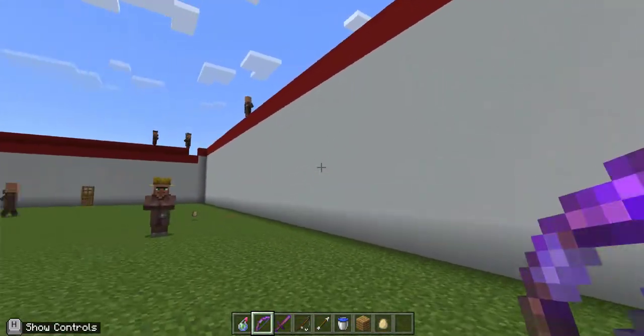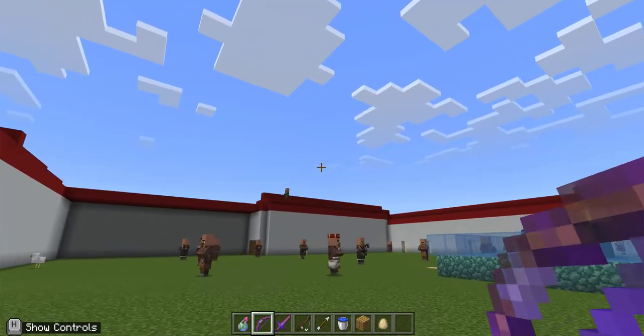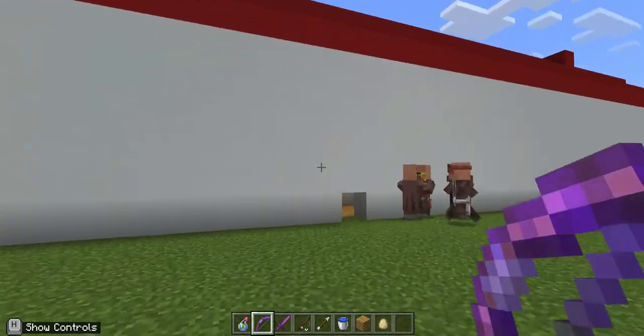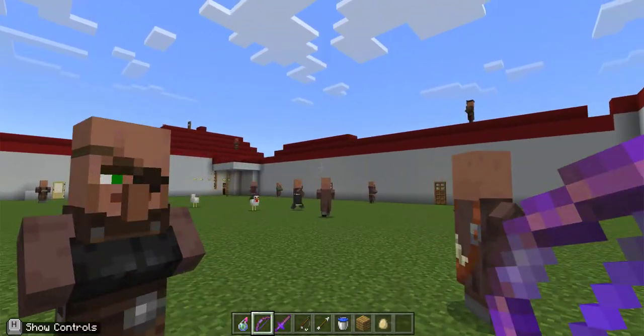They rebuilt it in 1954. It was built from Adobe bricks. As you can see, there are some Natives walking around the patio.